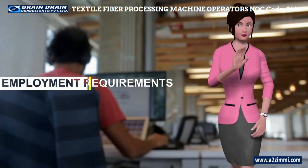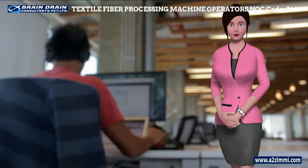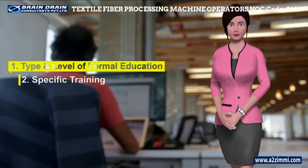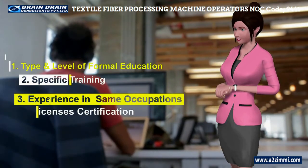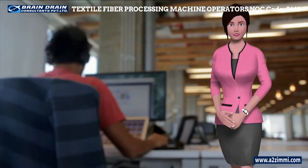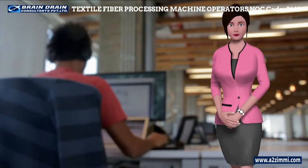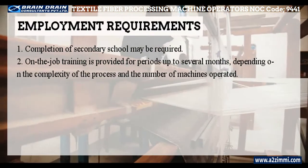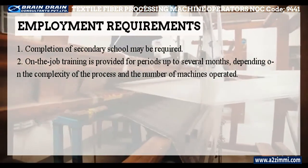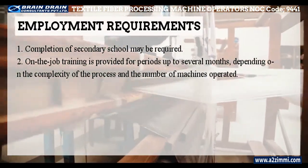Employment requirements and additional information: every job has a specific set of employment requirements. The main factors include type and level of formal education, specific training or apprenticeship, experience in the same or related occupations, and licenses, certification and registration to practice in a regulated profession. For this profile, completion of secondary school may be required. On-the-job training is provided for periods up to several months, depending on the complexity of the process and the number of machines operated.